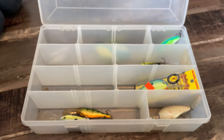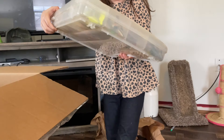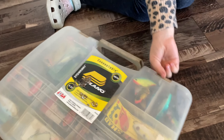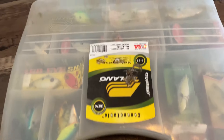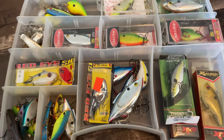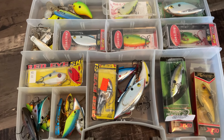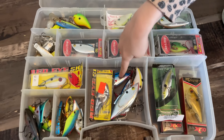The next box is heavy — this one could have some juice in it. We undo the latches and open it up. It's full of lipless baits — something we haven't seen much of yet. We spot some Excalibur lipless in there and get it all sorted out.